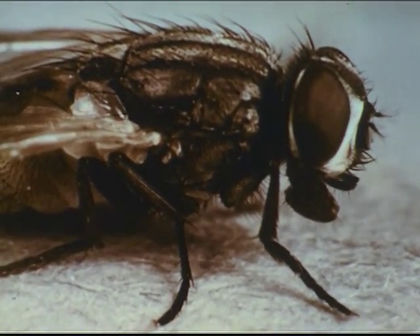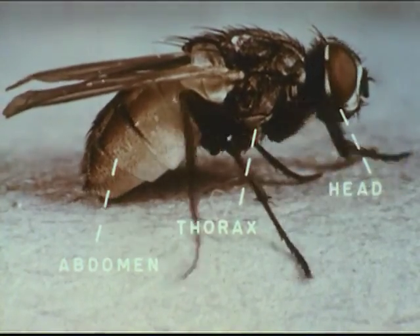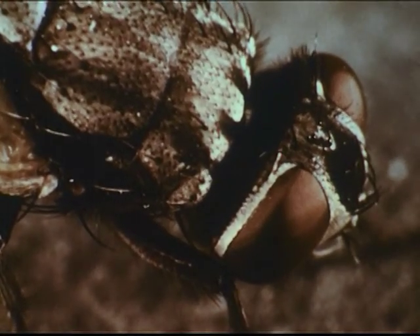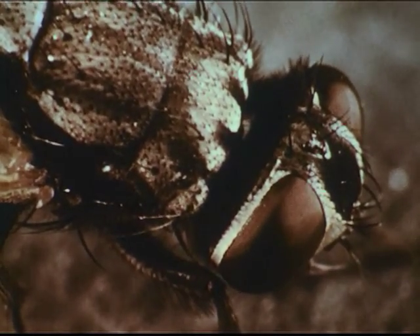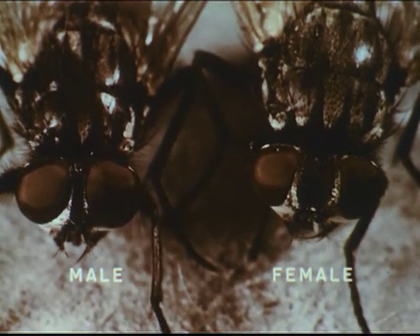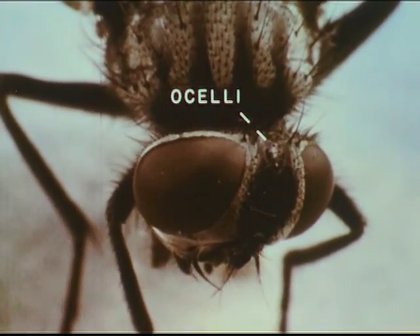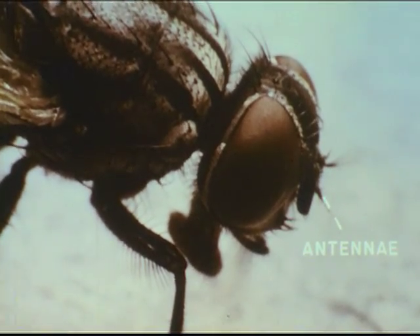Being a true insect, the housefly has three distinct body parts: a head, a thorax, and an abdomen. The head bears the eyes, antennae, and mouthparts, or proboscis. The surface of each of the large compound eyes is divided into approximately 4,000 facets, or individual lenses. The eyes of the male housefly are spaced closer together than those of the female. Between its compound eyes, the housefly also has three ocelli, or simple eyes, but in spite of this elaborate equipment for seeing, the housefly depends mainly on its highly sensitive antennae in detecting odors which are attractive to it.